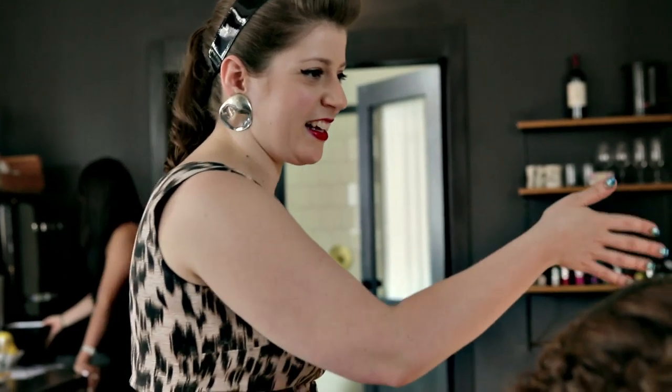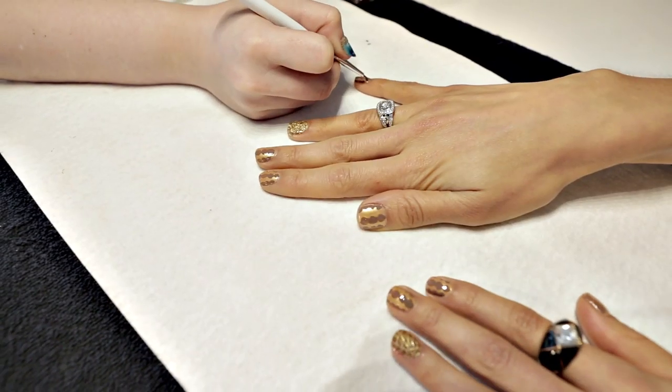We are here at the Ace Hotel and I'm getting ready to head inside to the Lifebooker suite where celebrity nail artist Miss Pop is going to be doing my fingernails in a custom design. I am so excited, so let's head in.